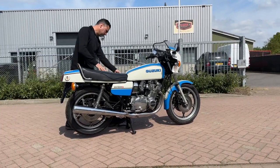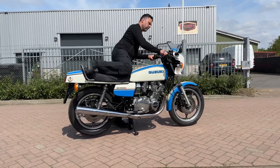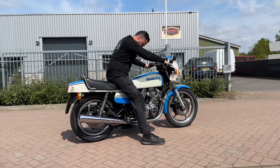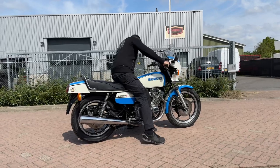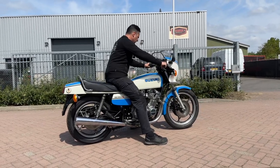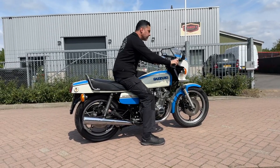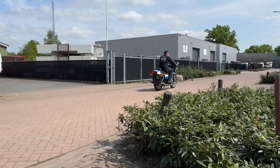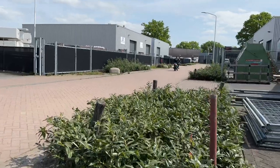Suzuki GS1000S Wes Cooley 1979. The bike is completely in original paint, has original exhaust, and overall in a very good condition.